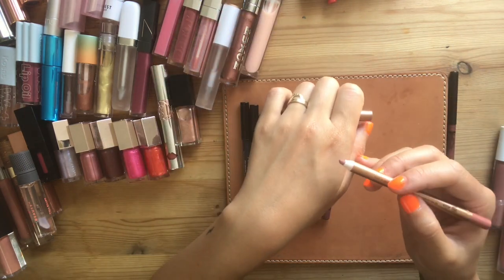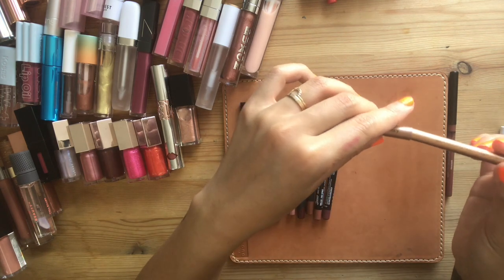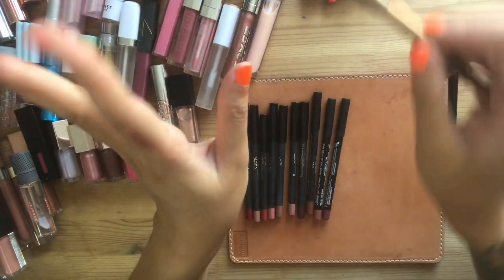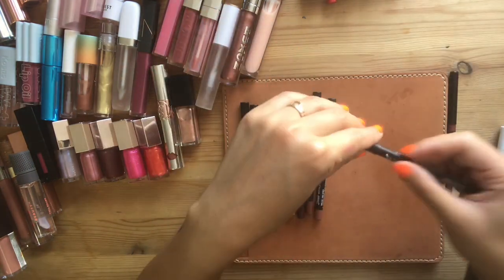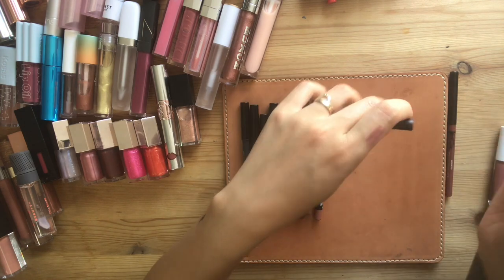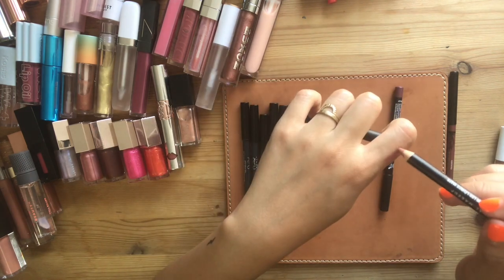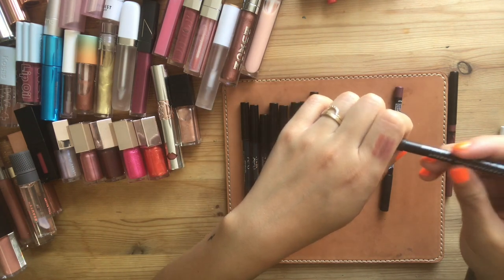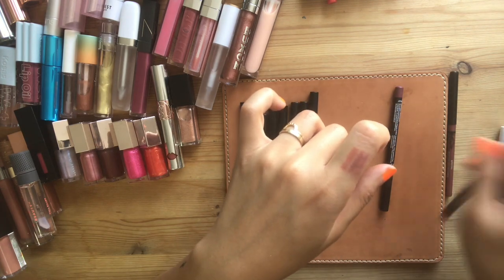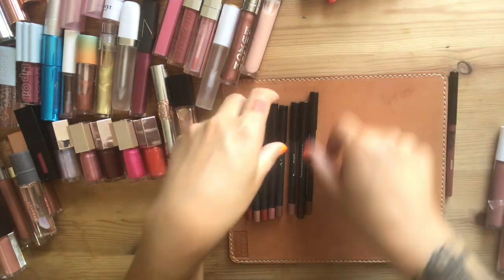Charlotte Tilbury's Lip Cheat in Pillow Talk is way too pink for me. It looks really good on some people but it does not cheat my lips the way it says it should — going in the maybe pile. Here's a NYX one called Soft Spoken, and I've been hunting for really affordable, reliable lip liners. This one is Free Spirit and it's a lot more coral. I'm going to keep those in the maybe pile as well with the Charlotte Tilbury.